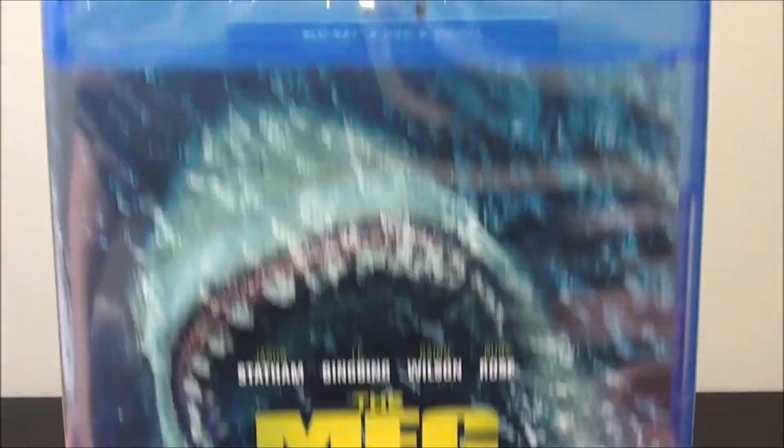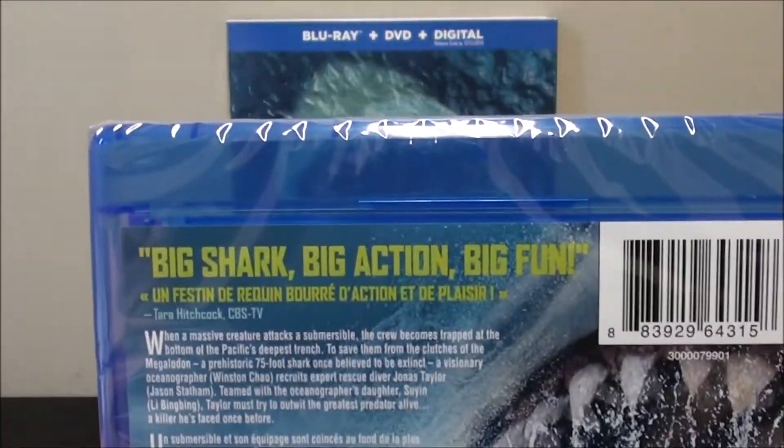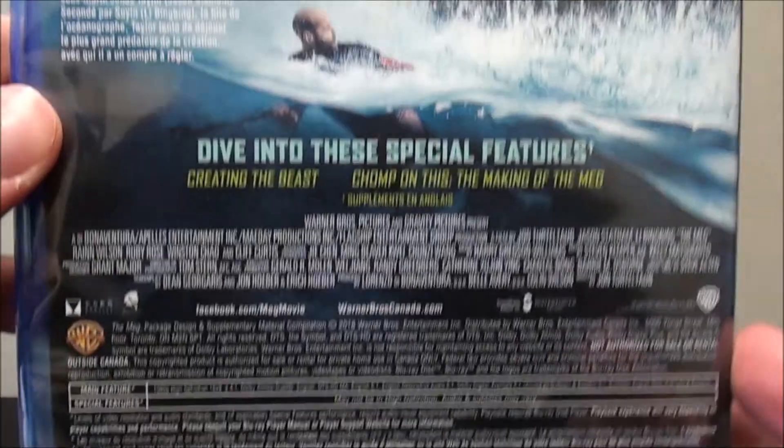Here it is without the slipcover — pretty much the exact same thing. And here is the back, not too much different.